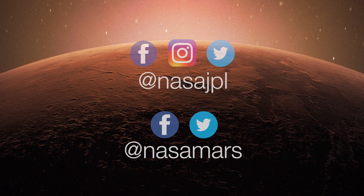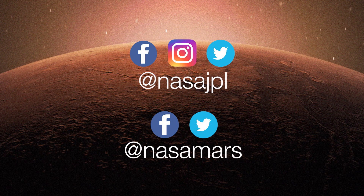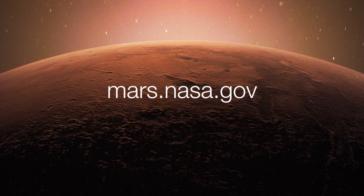My pleasure. To get the latest updates, follow @NASA_JPL and @NASAMars on social media, or take a deeper dive on the mission website at mars.nasa.gov.